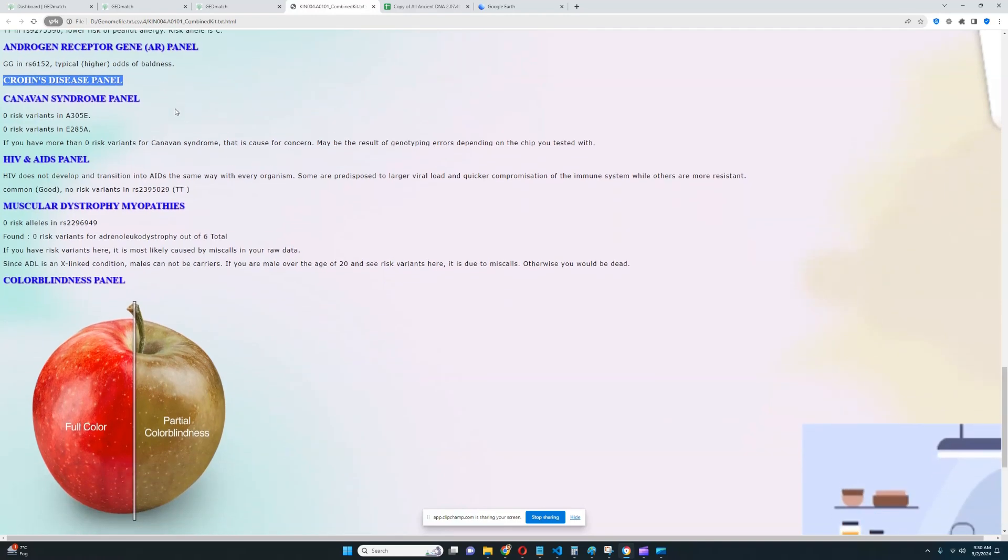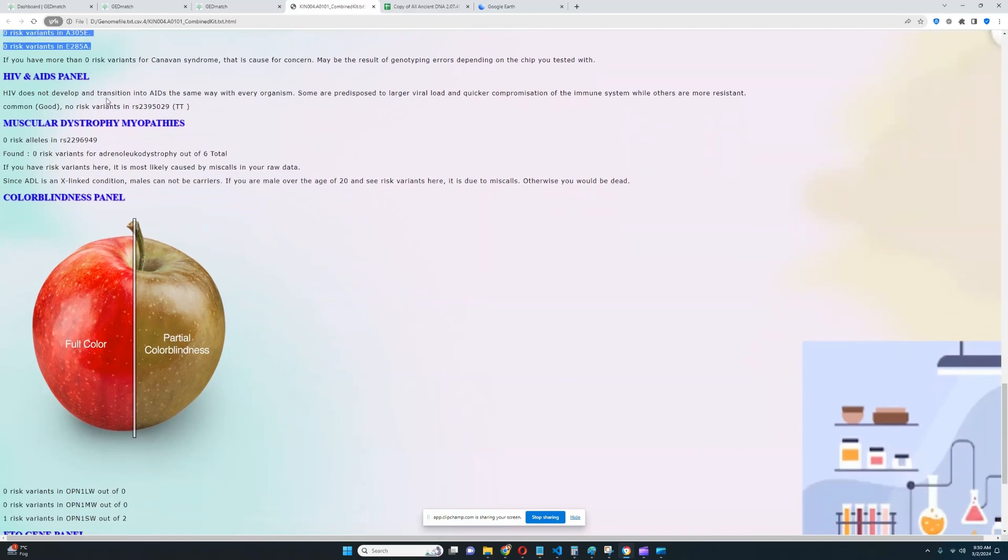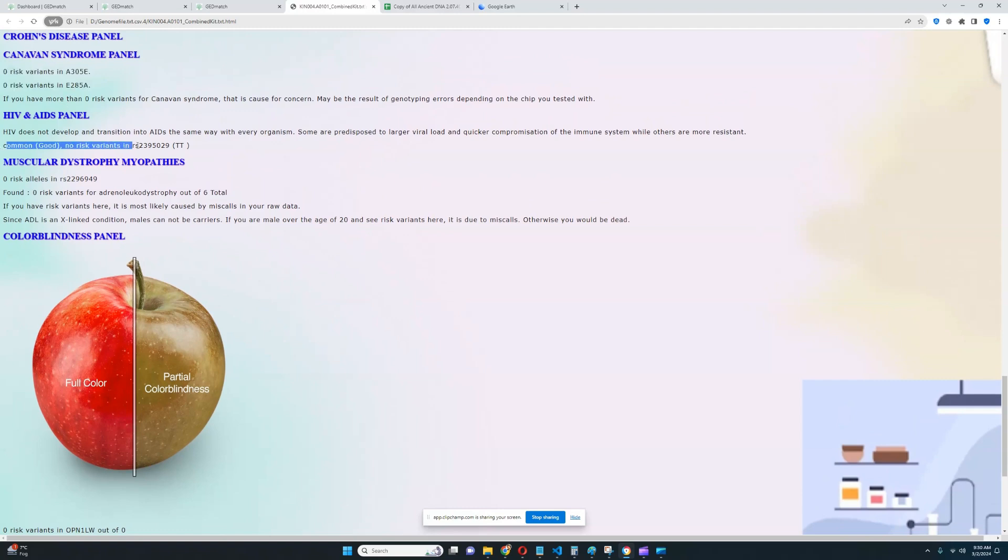Crohn's syndrome — nothing relevant was found, which is pretty good to see. Canavan syndrome — no risk variants. For HIV and AIDS panel, no risk variants in this variation, which means he does not have an increased risk of HIV — good to see. And for muscular dystrophy panels, zero risk variants here, and zero risk variants for ADL out of six total. Unfortunately not a lot of data was found for ADL, so we can't really judge that, but it looks good.